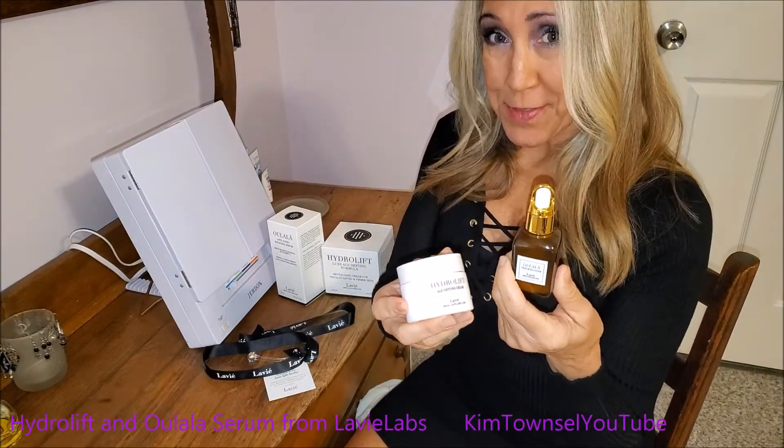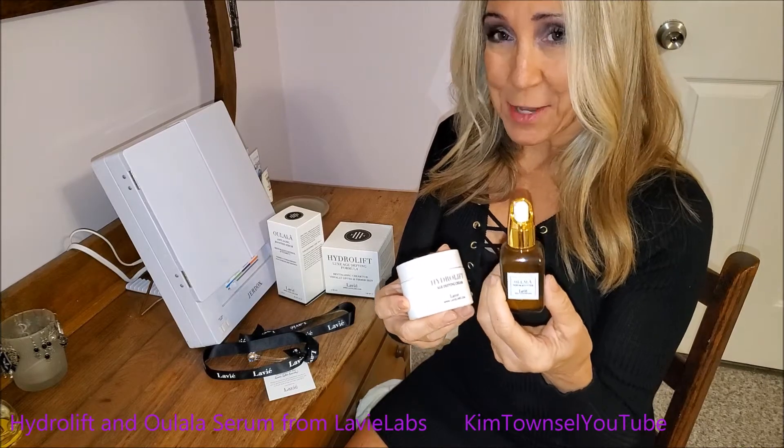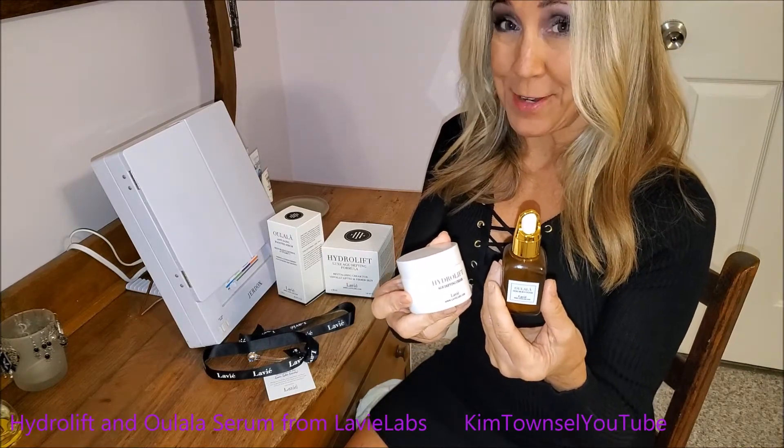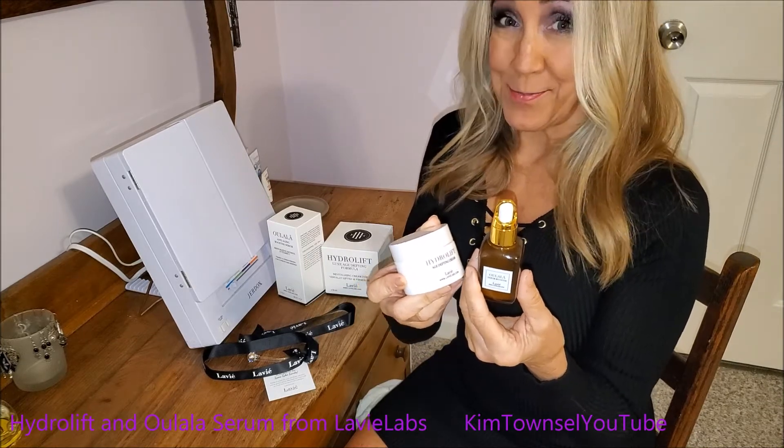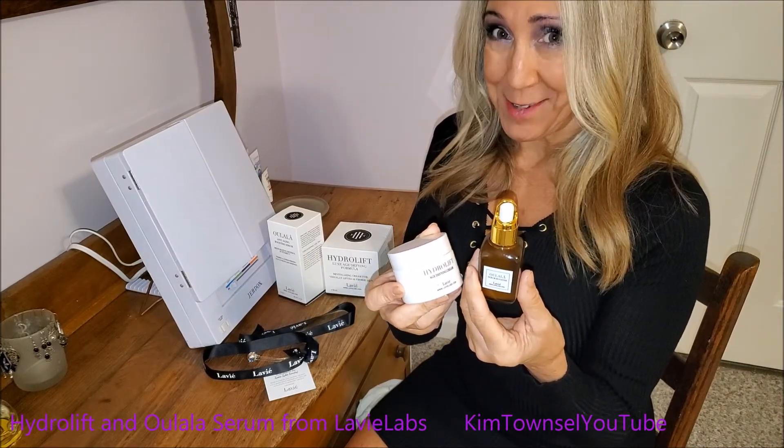I am very pleased with both of these products. There's just really nothing about either one of them that I dislike. I think that they have been very effective in improving the quality of my skin. So it's two thumbs up for me on both of these products.